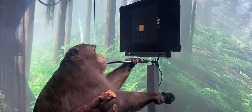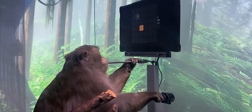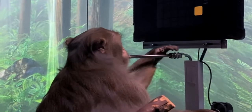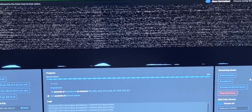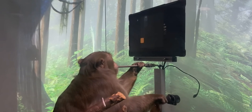First, we calibrate the decoder by recording neural activity as Pager uses the joystick to move a cursor to targets presented on the screen. As he's playing this game, we are wirelessly streaming in real time the firing rates from thousands of neurons to a computer. Using these data, we calibrate the decoder by mathematically modeling the relationship between patterns of neural activity and the different joystick movements they produce.